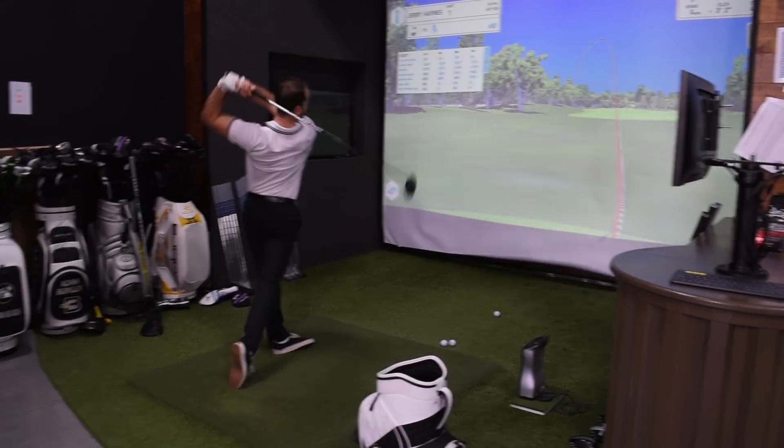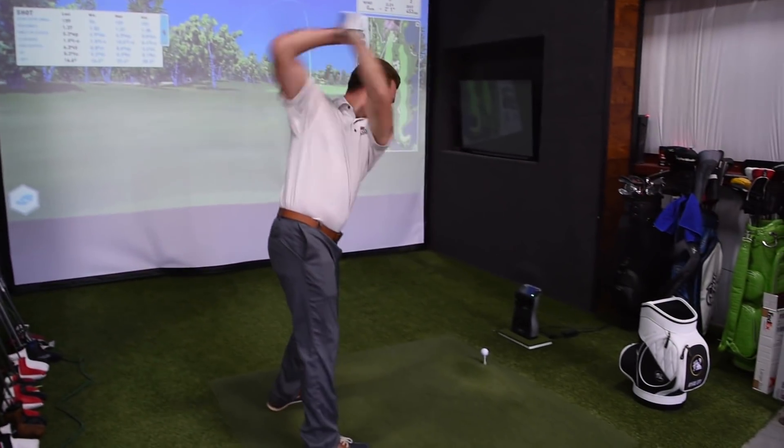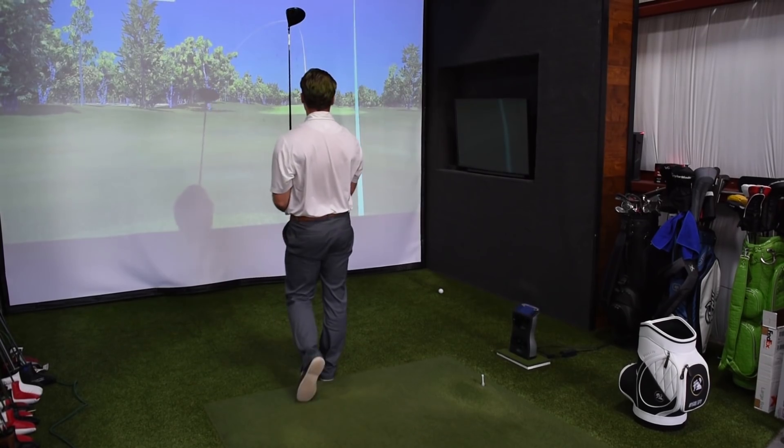To talk a little bit about the guys that are participating in this test, we've got guys of all swing speeds, all handicaps, all ages. I've got guys as young as 24 and as old as 84. I've got plus handicaps and all the way up to guys that are like 16s. So we're getting a wide array of guys coming in here to test.